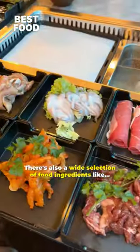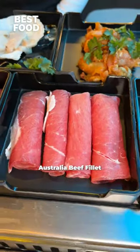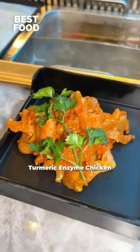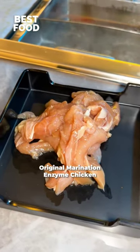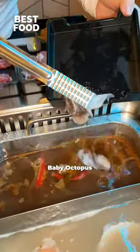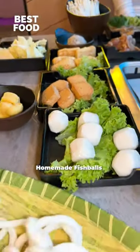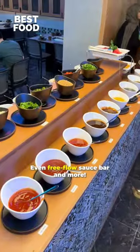There is also a wide selection of food ingredients like Australia Lamb Fillet, Australia Beef Fillet, Black Pepper Lamb, Turmeric Enzyme Chicken, Original Marination Enzyme Chicken, and seafoods like Hokkaido Scallops, Baby Octopus, Assam Patin Fish, Front Pace, Homemade Fish Balls, and even a Free Flow Sauce Bar and more.